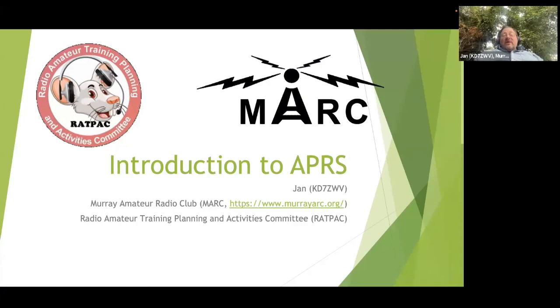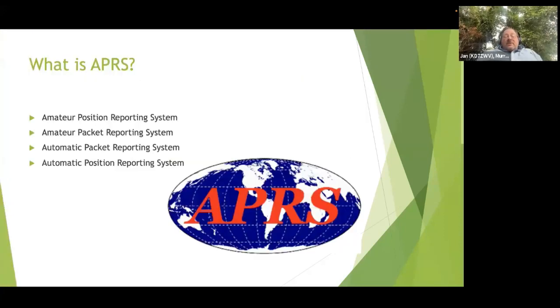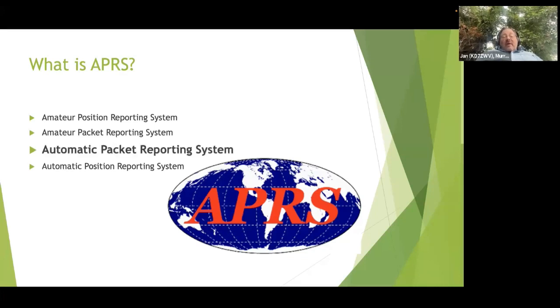So let's talk about APRS. What is APRS? I've heard it called a lot of different things: the amateur position reporting system, the amateur packet reporting system, the automatic packet reporting system, the automatic position reporting system. Which of those is correct? The answer is the automatic packet reporting system.